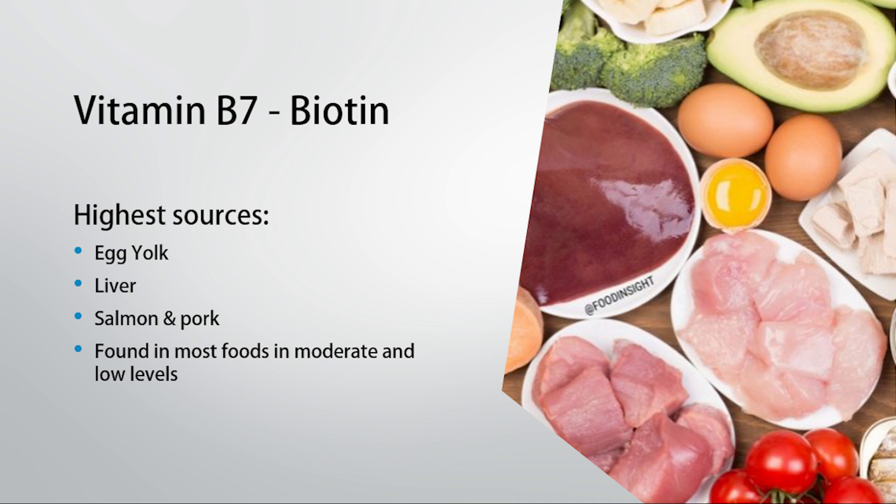Liver of any animal is generally going to be high in biotin, and another excellent, very high source is egg yolk specifically. So if someone is not eating organs and not eating egg yolks, they may potentially be more likely to develop this problem.